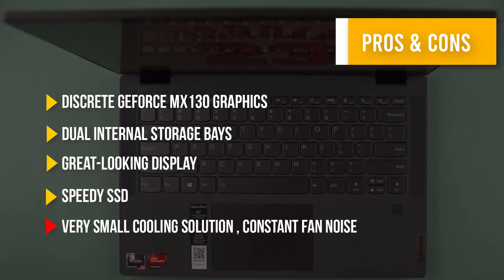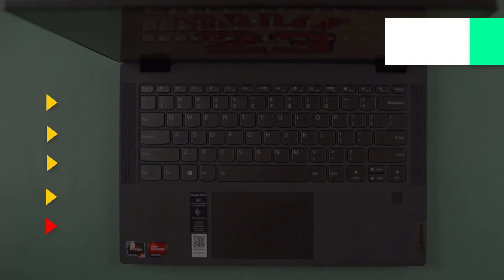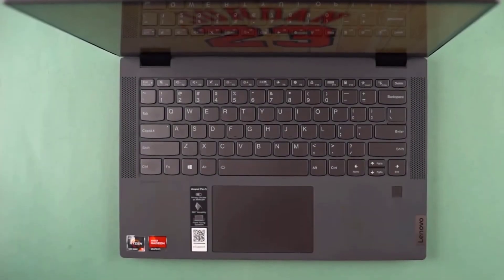That was our list of the top five best i3 laptops, just for you.